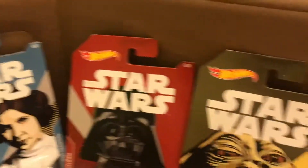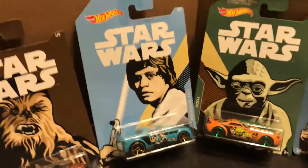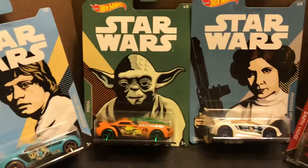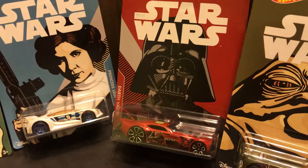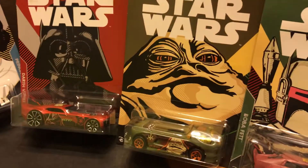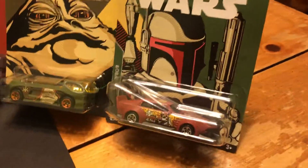There's eight cars total. We have the first car: Han Solo, Chewbacca, Skywalker, Yoda, Princess Leia, Darth Vader, Jabba the Hutt, and Boba Fett.